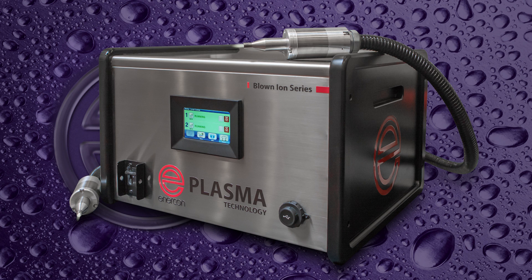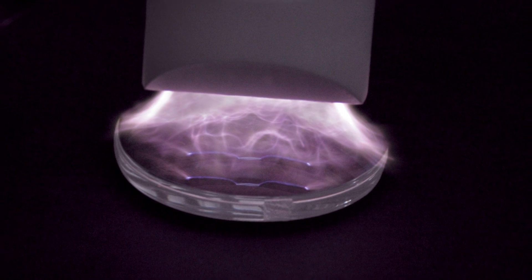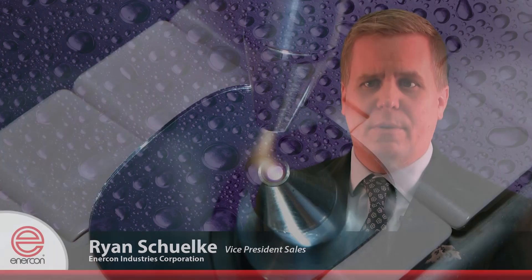These industrial plasma treaters are equipped with features to simplify integration and operation, maximize your productivity, and deliver treatment levels to clean, etch, and functionalize surfaces. Allow me to cover some of the highlights.